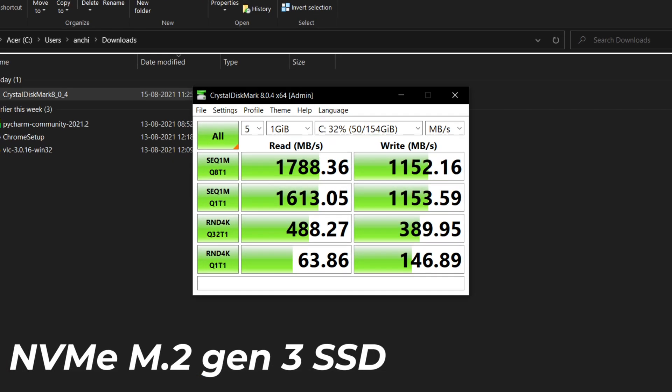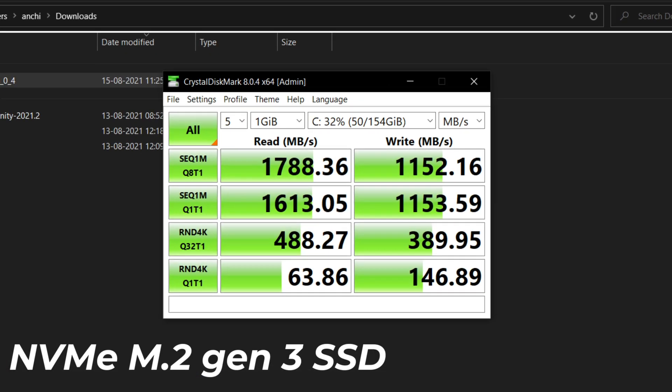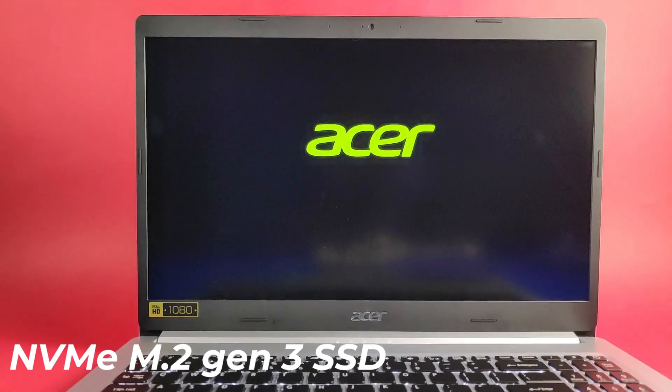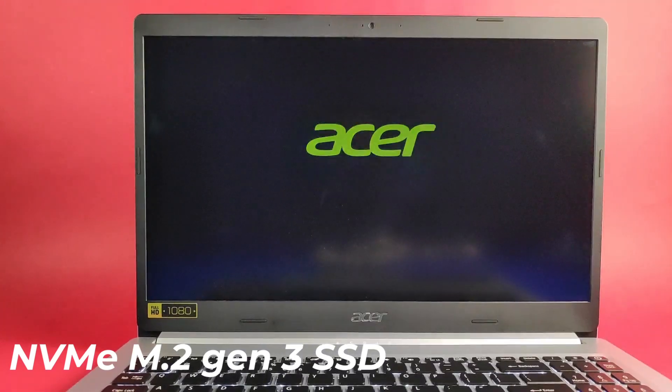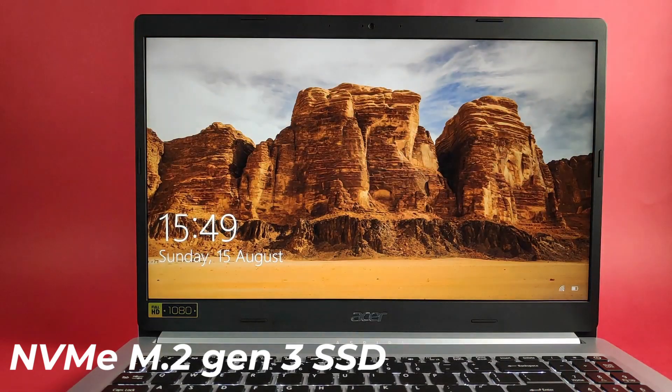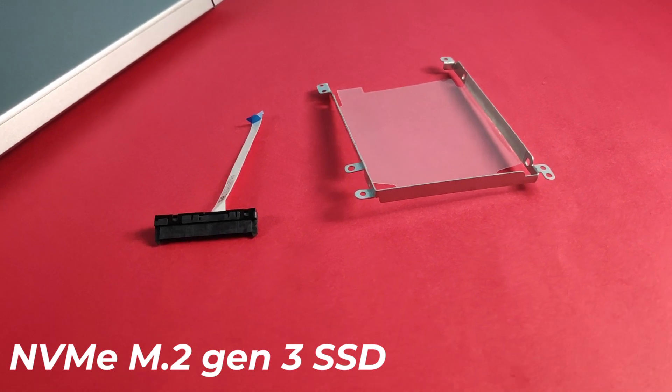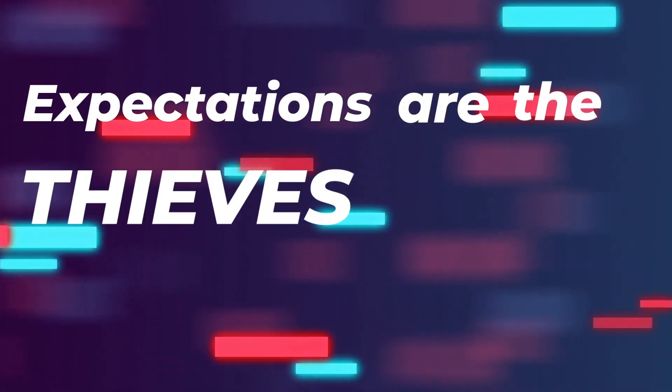These are paired with an ultra-fast NVMe M.2 SSD of 512GB, which wakes up in just about 10 seconds. Remember the ribbon connector and mounting bracket included in the box? They are used to expand storage up to 2TB — you can pop in a 2.5-inch SATA hard drive or a 2.5-inch SATA SSD.